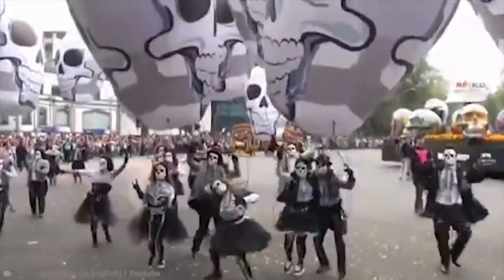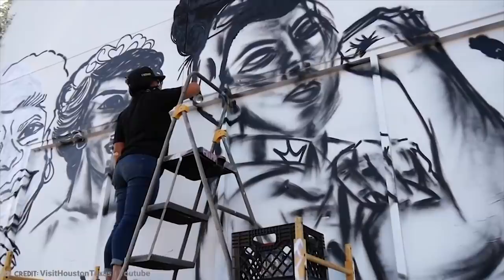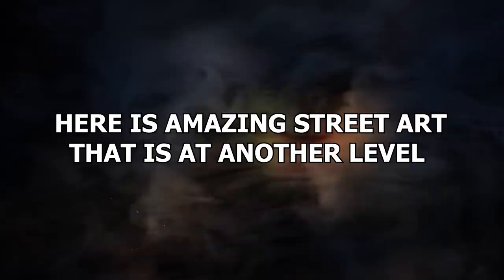Once considered a blight on a city's aesthetic, the 1980s saw graffiti have something of a rebrand. With artists like Jean-Michel Basquiat shaking up the idea of what graffiti could be, leading to it being now known as street art. With people like Banksy continuing and subverting that trend and tradition, here is amazing street art that is at another level.